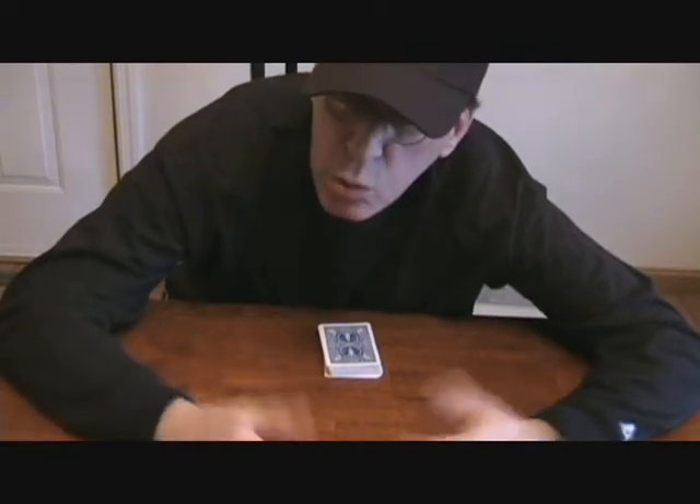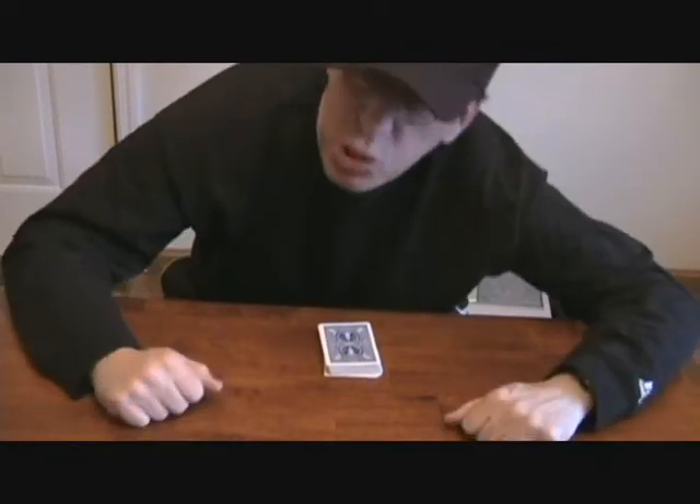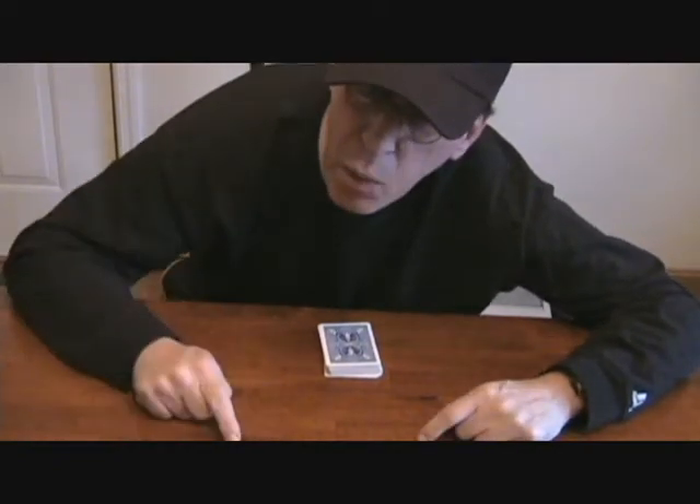Hello everybody, it's me, it's Mr. T and I'm back to astound you with another amazing card trick. At least I hope you'll find this one amazing. This one's called Seal and you'll find out why later.